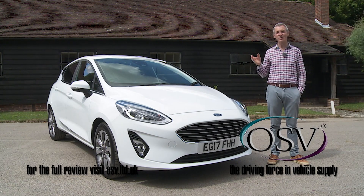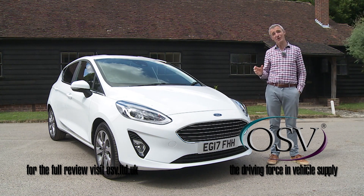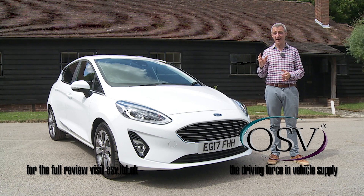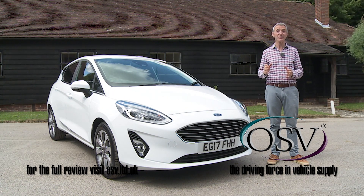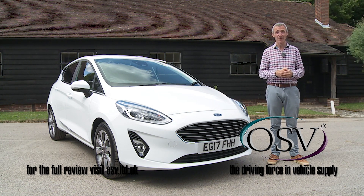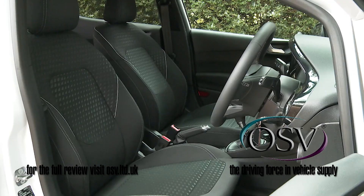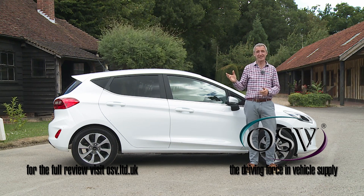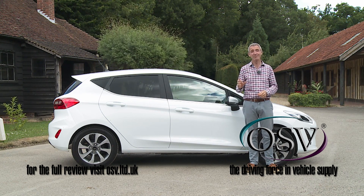The Ford Fiesta has always been a vehicle the British public has warmed to, but the truth is that before this seventh generation model arrived, supermini buyers chose this car either because it was great to drive or because they had been offered a deal that was too good to turn down. There really wasn't another reason to buy one. This model changes all that — smarter to look at, smarter to sit in and smarter to operate. In short, this is more than ever a small car that supermini buyers simply can't ignore.